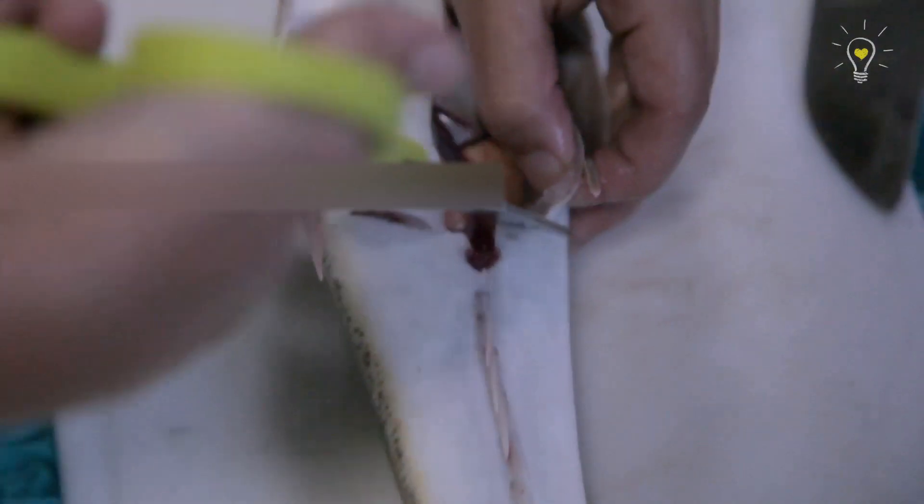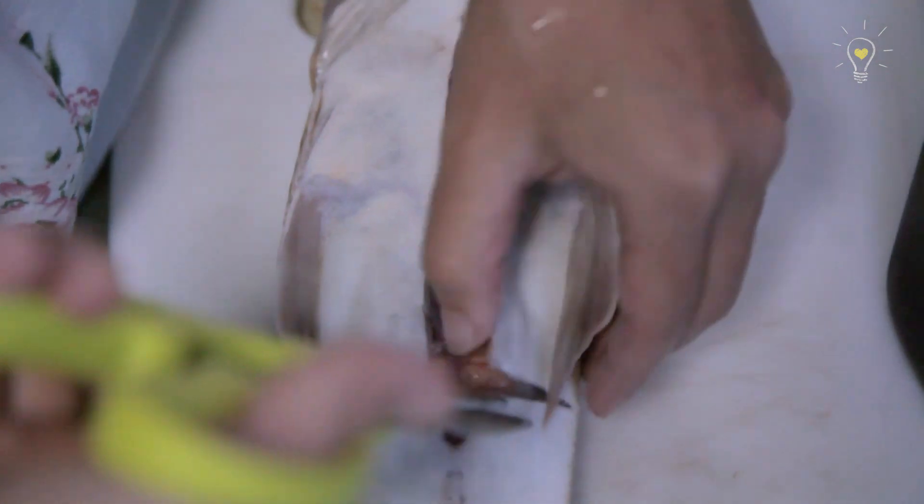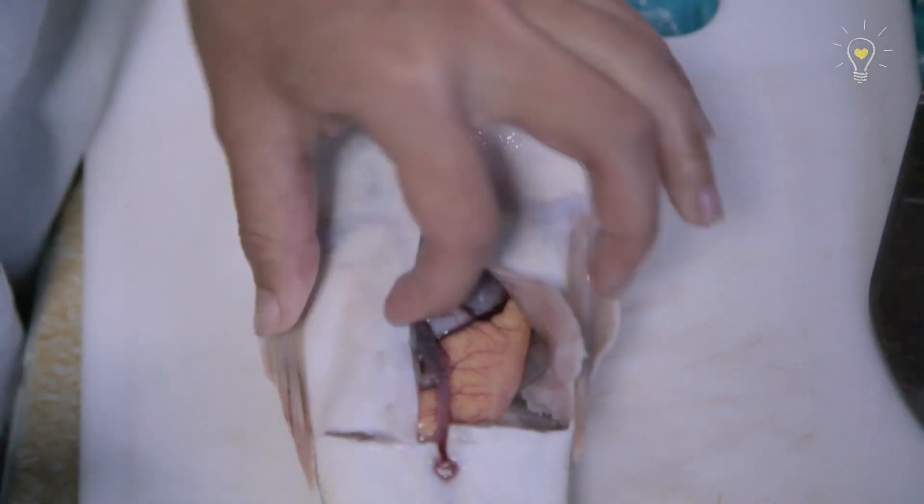These are some extra footage of us cutting open another fish. Look at a flathead fish! This one looks really nice.